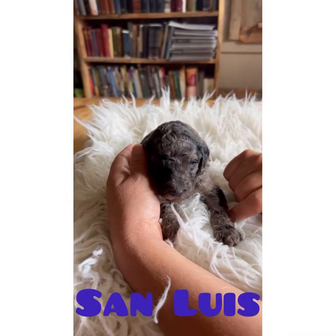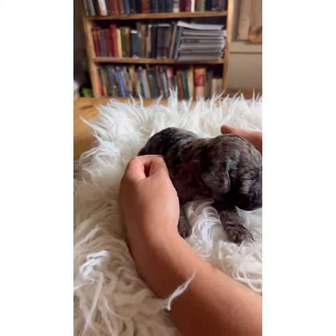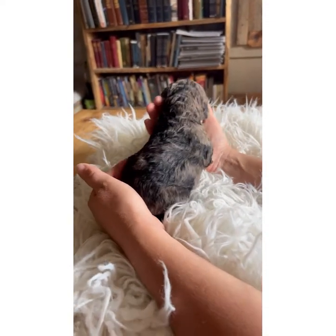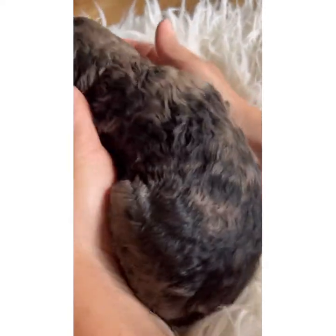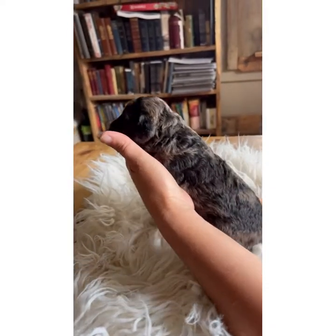This is San Luis and he is a very unique color. First Merle baby we've ever had that looked like this. We aren't sure if he is a blue Merle or if he's a red Merle. We aren't sure if that is black or chocolate — dark, dark chocolate. But at any rate, he is a phenomenal looking puppy.